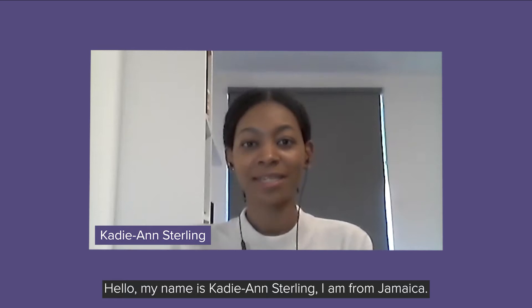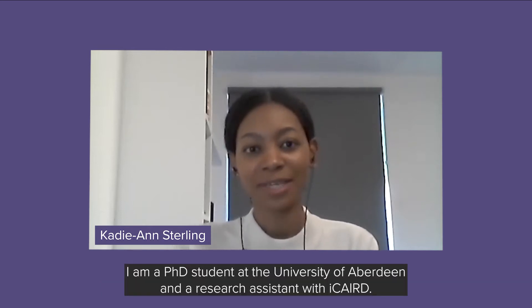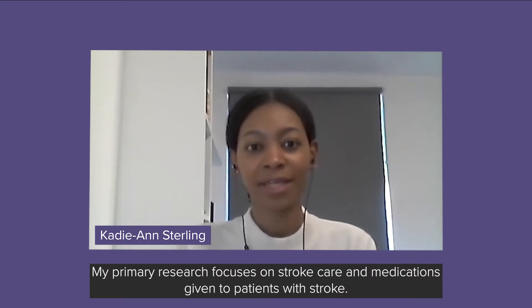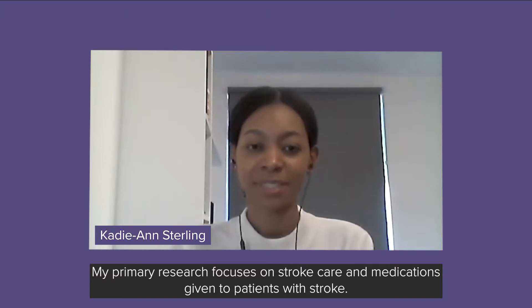Hello, my name is Katie Anne Sterling. I am from Jamaica. I am a PhD student at the University of Aberdeen and a research assistant with iCare. My primary research focuses on stroke care and medications given to patients with stroke.